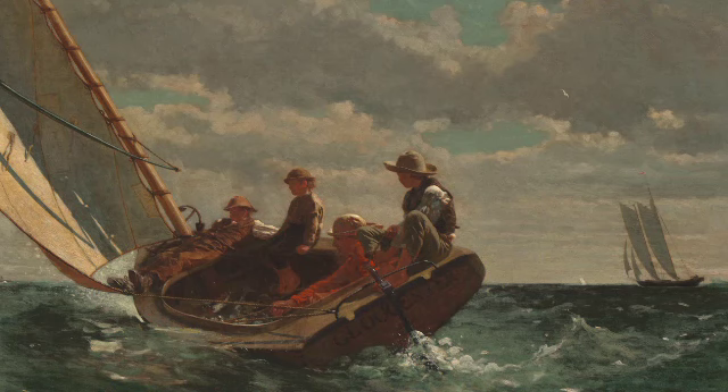Its title is Breezing Up, and it took Homer three years to finish. He exhibited it in 1876, which was the 100-year anniversary celebration of the United States.